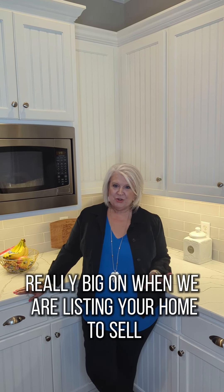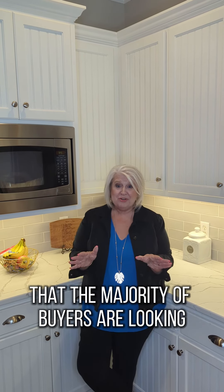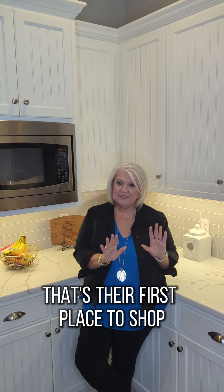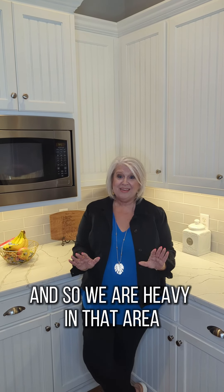One of the things that we are really big on when we are listing your home to sell is that we make sure we are heavy in the marketing aspect of it, because we understand that the majority of buyers are looking especially on the internet — that's their first place to shop — and so we are heavy in that area.